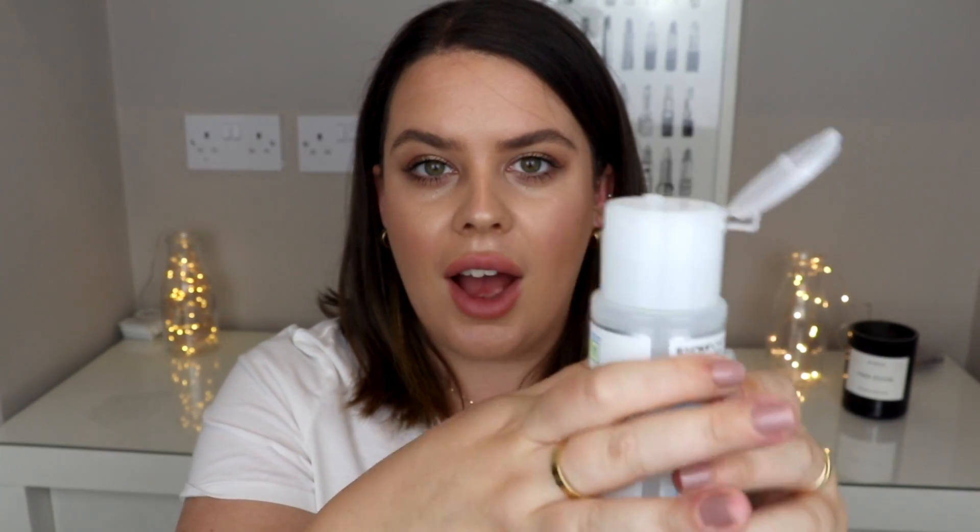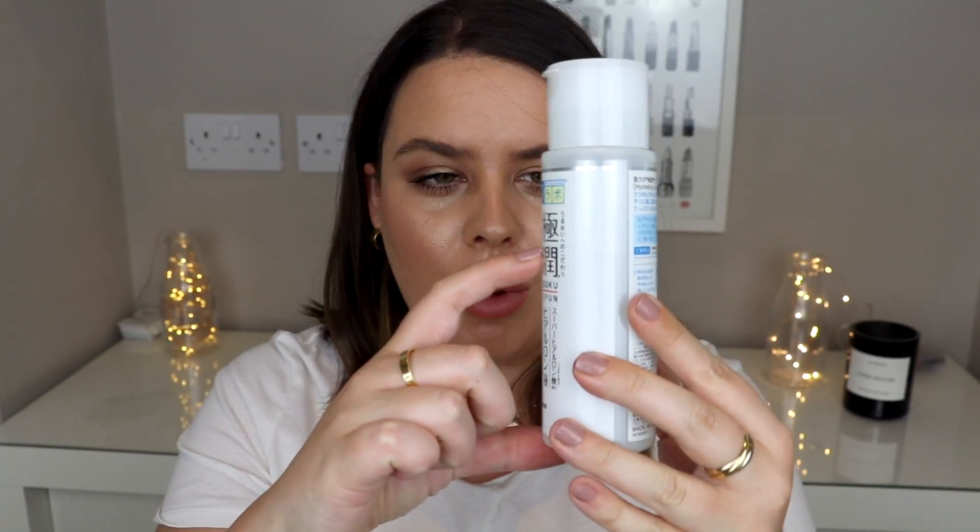This is a hyaluronic acid — it's like a tonic or a lotion. It's quite runny but also has a slightly sticky feeling. You just take the lid off and pour a small amount into your hand. This has honestly changed my life. You can get it in the UK or anywhere on Amazon for about 12 pounds, which is really reasonable. I've been using it every day for about six weeks and hyaluronic acid is really good for hydration — it sucks moisture into the skin and makes it look super plump and hydrated.